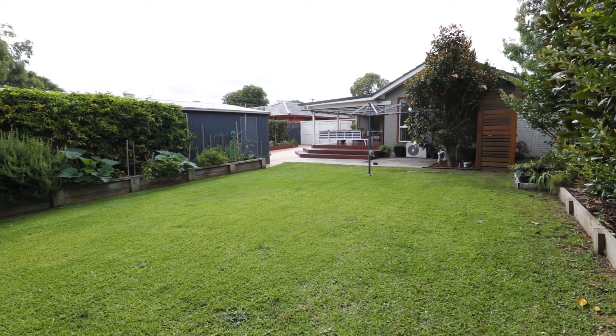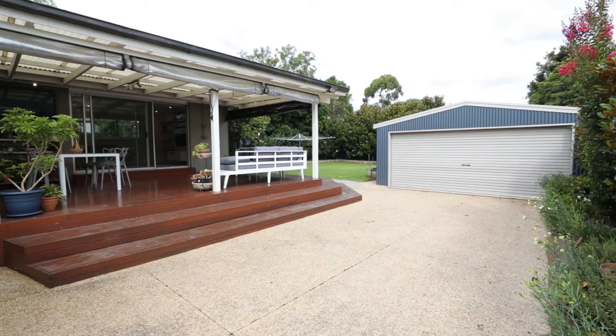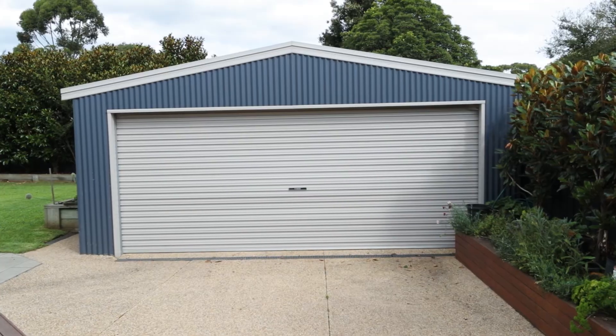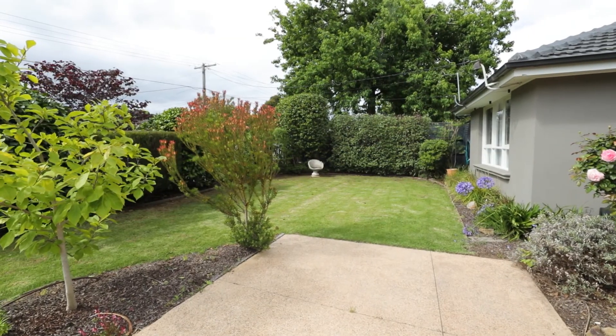The manicured backyard is green and spacious, providing the perfect play space for kids and pets for years to come. With space to lock away four vehicles in a huge nine-metre by six-metre garage, plus an abundance of off-street parking, you can be sure there is enough vehicle space for the whole family and visitors.